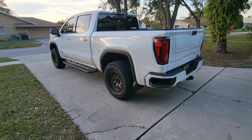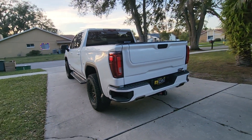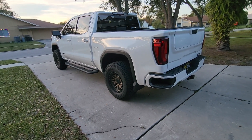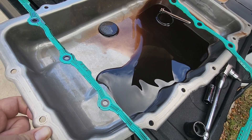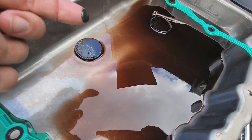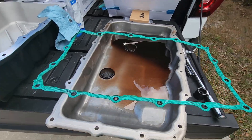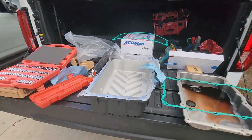My truck is on 35s but other than that it's mostly stock - I don't really do much towing, maybe five or six thousand pounds a few times. Still, the fluid looked quite bad. At 44,000 miles it was pretty nasty, and the magnets were pretty loaded with debris. For you guys that think it doesn't need service at this mileage, I would beg to differ. Also notice how thin this stock sheet metal pan is compared to the PPE one.